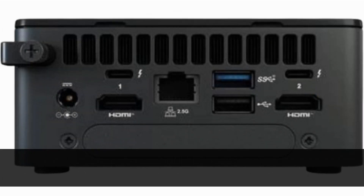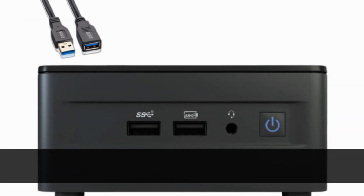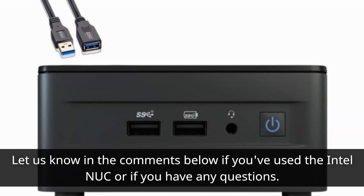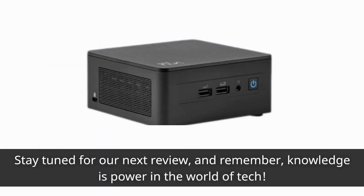If you found this video helpful, don't forget to give it a thumbs up and subscribe to Product Critique for more tech reviews. Let us know in the comments below if you've used the Intel NUC, or if you have any questions. Stay tuned for our next review, and remember, knowledge is power in the world of tech.